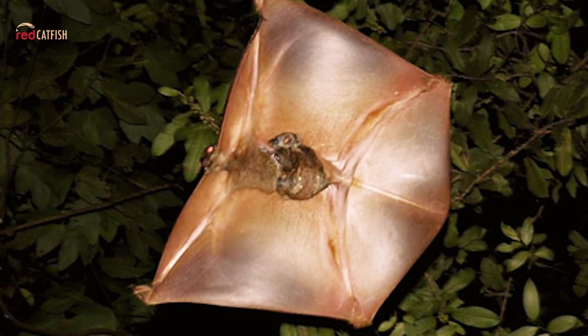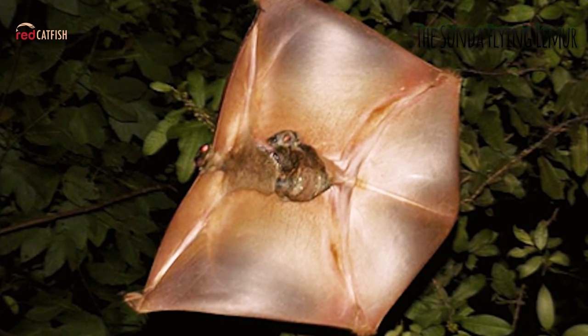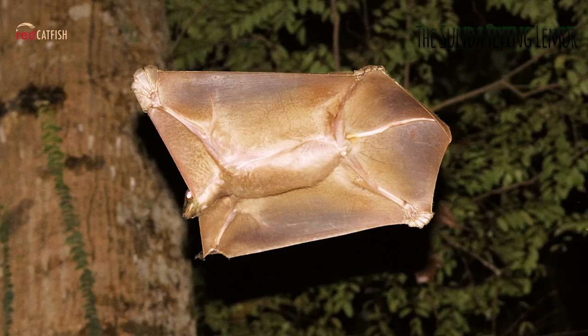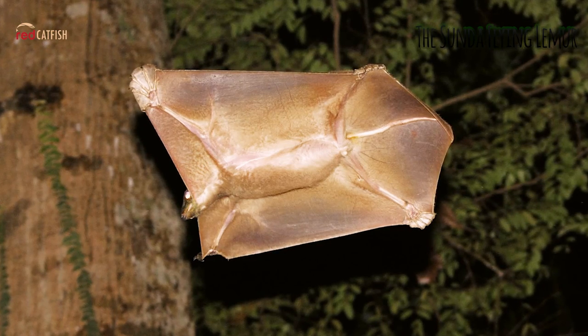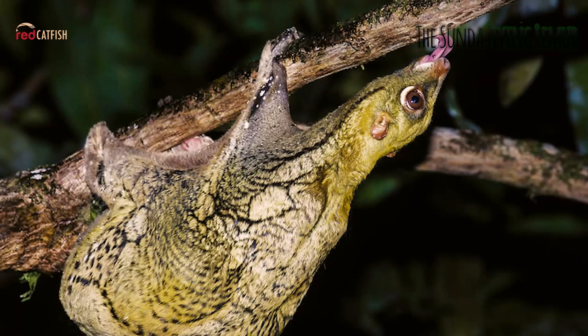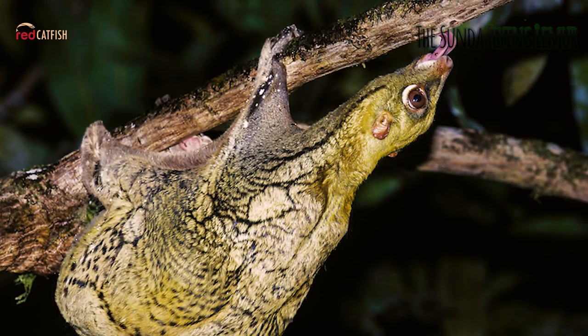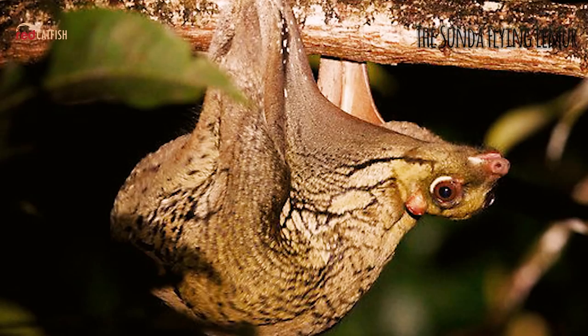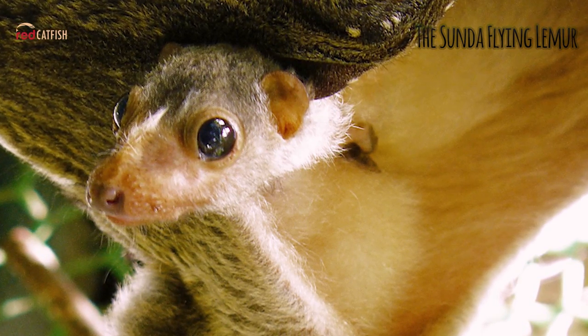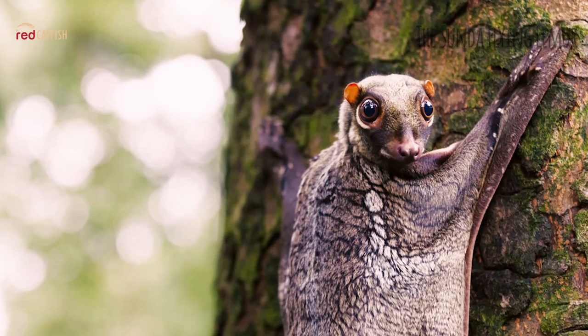The Sunda Flying Lemur. Different from bats, flying lemurs do not really fly, but a membrane stretching from the forelimbs to the tail called the patagium allows them to glide from tree to tree. They are completely arboreal, being nearly helpless on the ground, and are able to travel over 100 meters forward in a single glide with relatively little loss in elevation. Flying lemurs are active at twilight and at night.